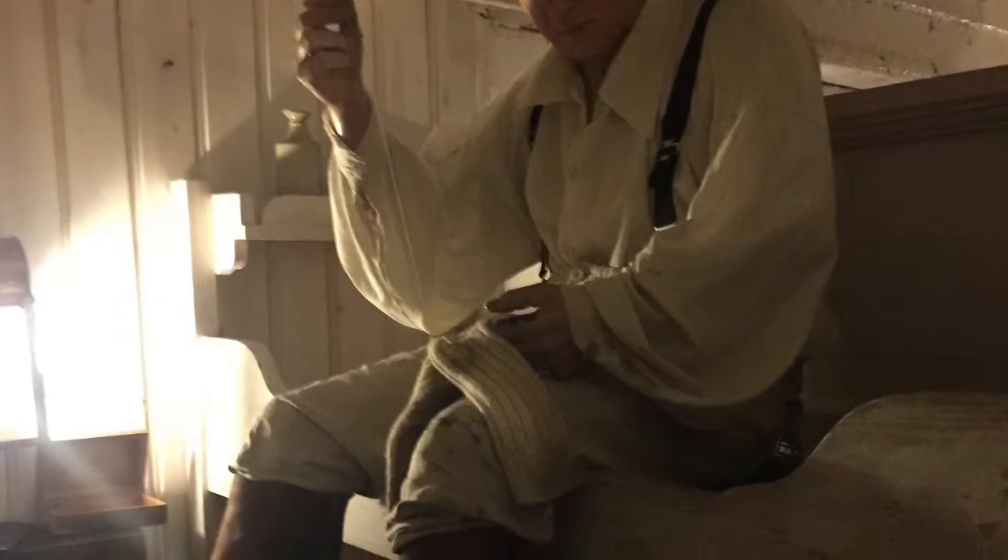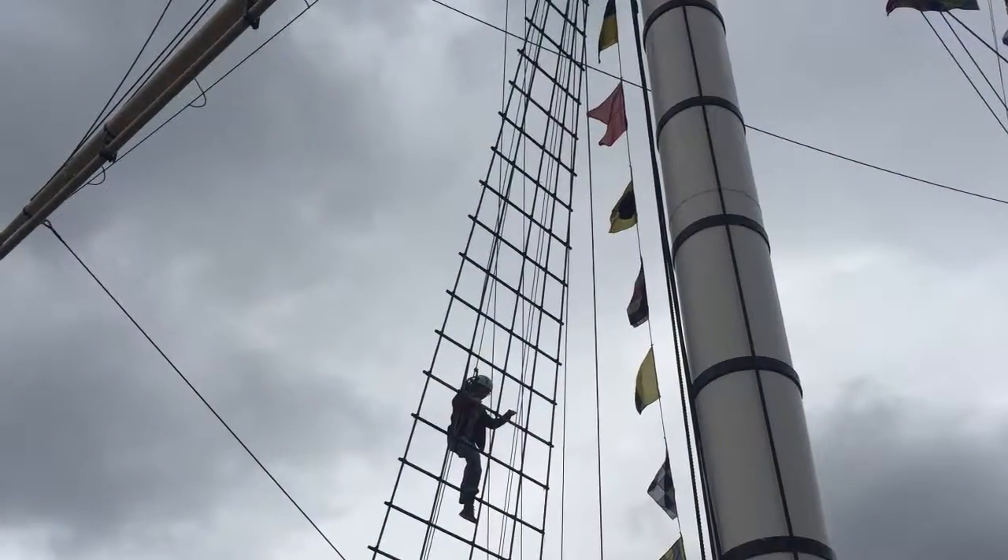Whoops, here's someone dining at socks. How do I get down from here?